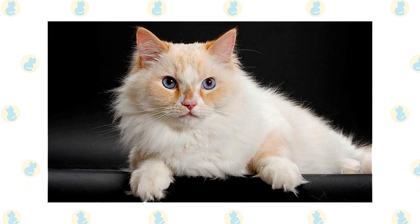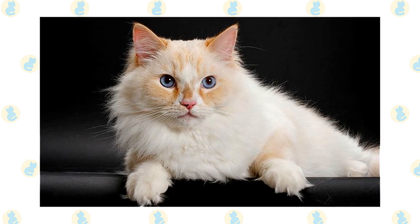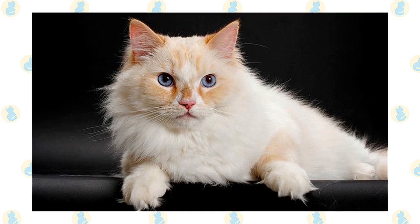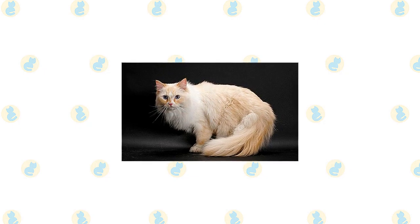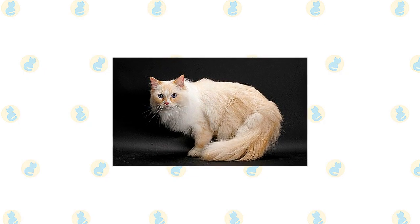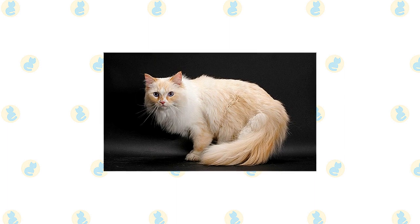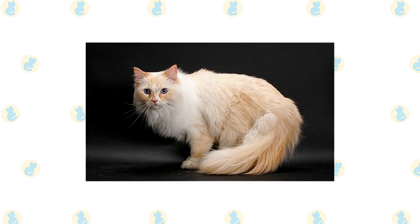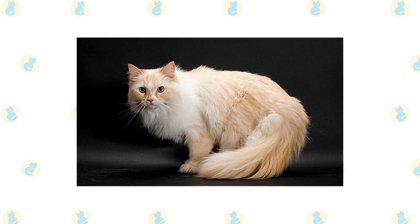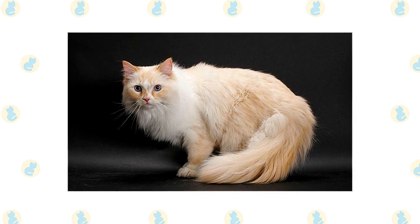Some differences between the RagaMuffin and the Ragdoll are seen in the face. The RagaMuffin has full cheeks and walnut-shaped eyes rather than oval. He has a broad modified wedge-shaped head with a rounded appearance, supported by a short, heavy, strong neck — especially apparent in males. Mature males are known for their jowls, giving them something of the look of a crusty old brigadier general.